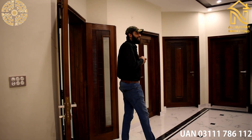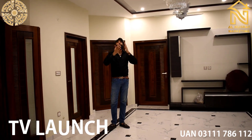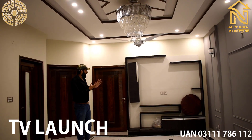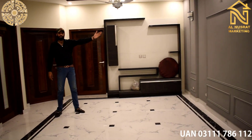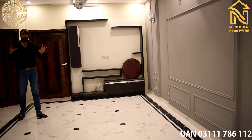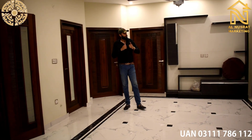The TV lounge has a very beautiful ceiling. As you can see on camera, there is a very beautiful wall. There is also a very beautiful 3D wall feature, which gives a very beautiful view to the space.